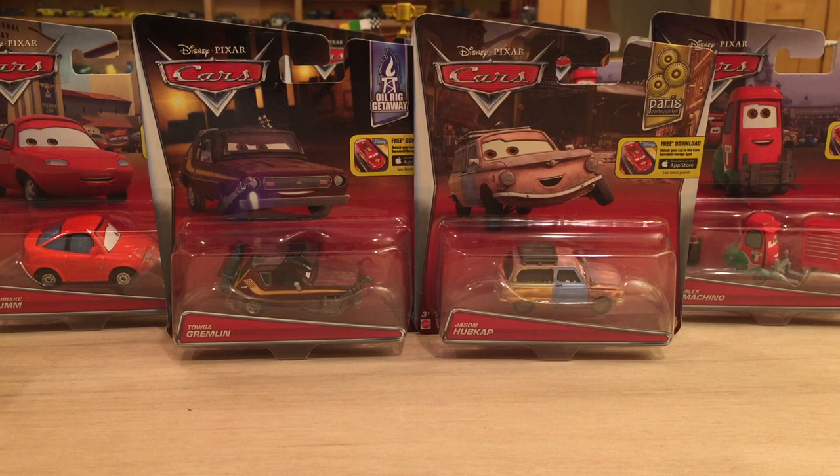I did get these on Amazon for $3.99 each as add-on items. Add-on items can be a bit tricky at times because you need at least $25 worth of other eligible merchandise in order to buy that one add-on item. That $25 total can include the price for the add-on item, but it's still a little hard because you can't just buy one. For example, I could not just buy Toga Gremlin and Jason Hubcap together because that would only be $7.98 plus tax. All these singles kind of come in sporadically and randomly.